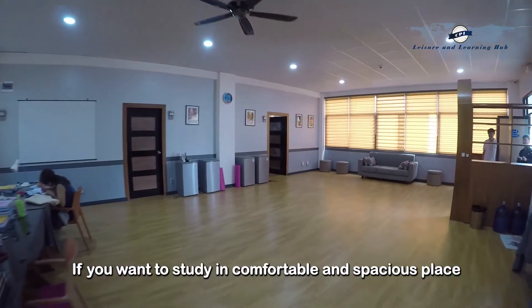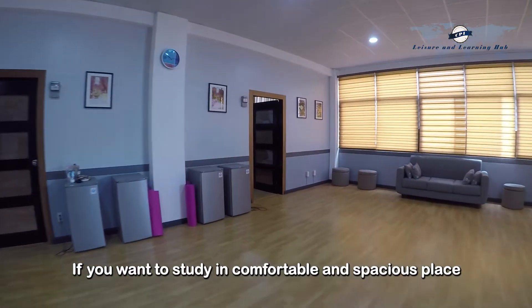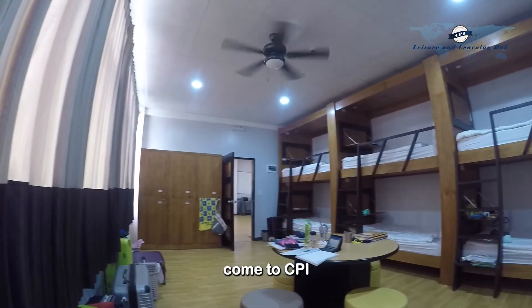If you want to study in comfortable and spacious places, come to CPI.